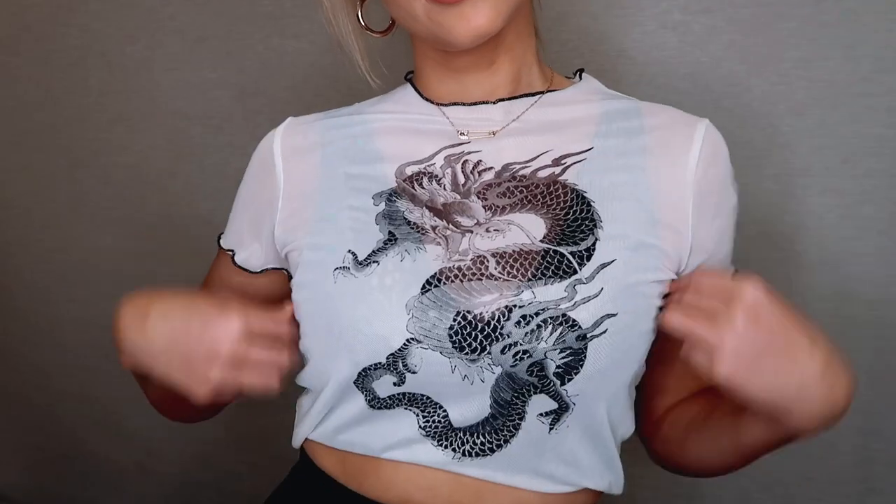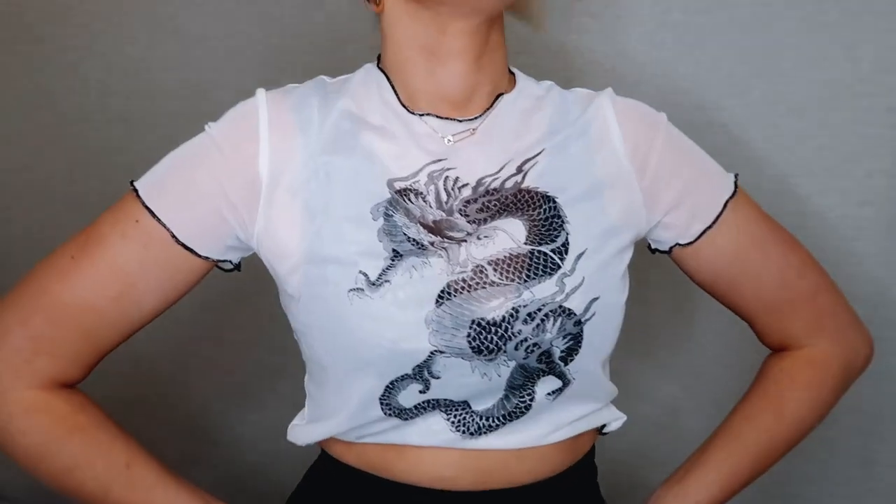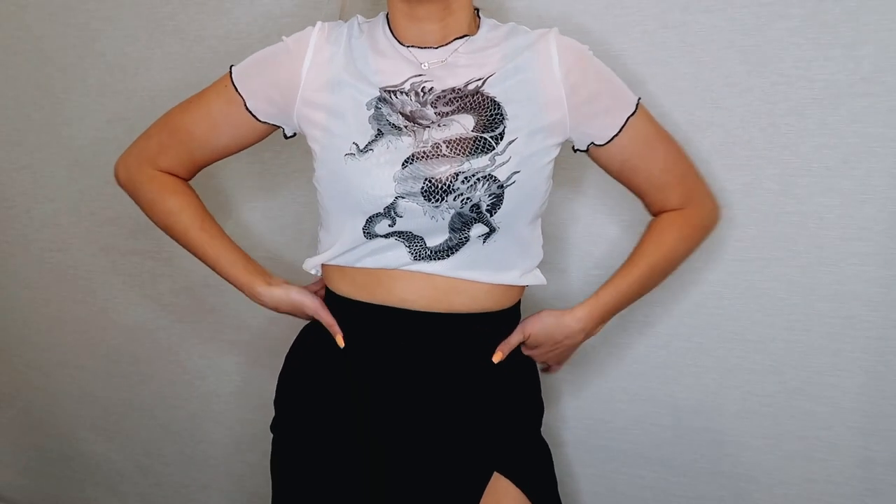The next item I picked up is this white mesh short sleeve top with a snake print. I don't usually have snake print in my wardrobe but I do like mesh tops — I wear them to festivals. I think it would look really cool with a black bra underneath and paired with the black skirt I showed earlier for a festival outfit, dressed up with some jewelry. The mesh isn't too see-through, which is nice. It's something I wouldn't usually go for, but I'm all about branching out at the moment.